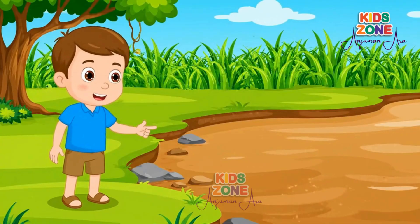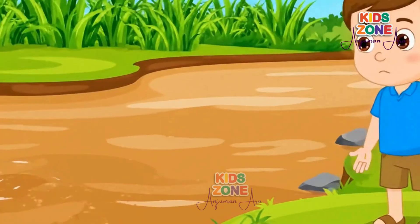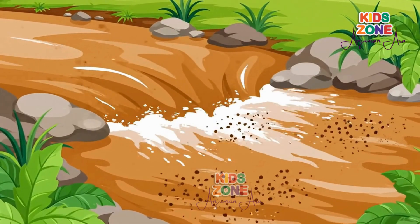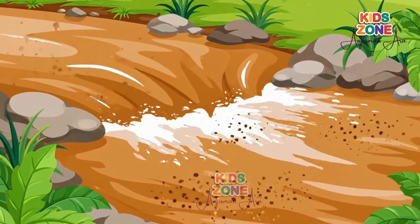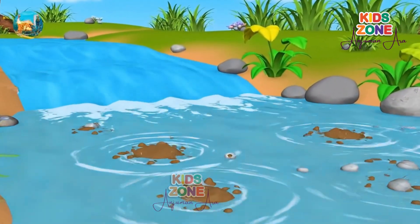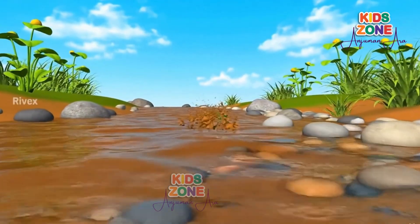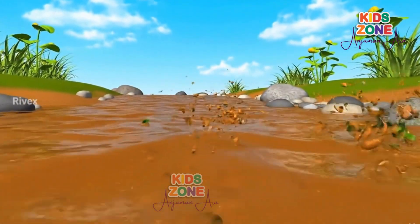Now, let's visit a river. Why do rivers look brown? That's because rivers carry lots of tiny bits of soil, sand, and clay — we call them sediments. When rain falls or when water rushes through mountains and forests, it picks up dirt and tiny rocks. All those mix into the river water and make it look brown or muddy.